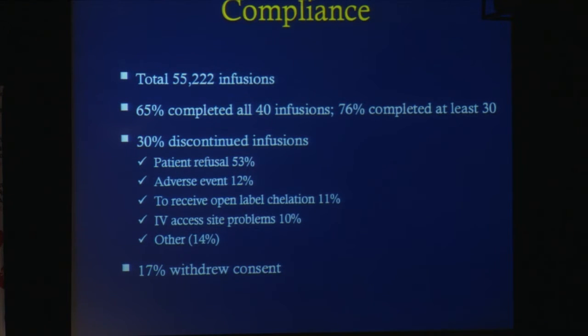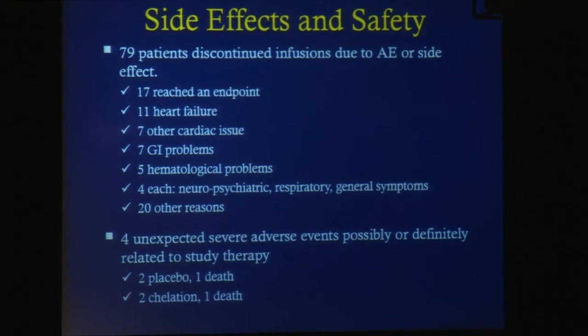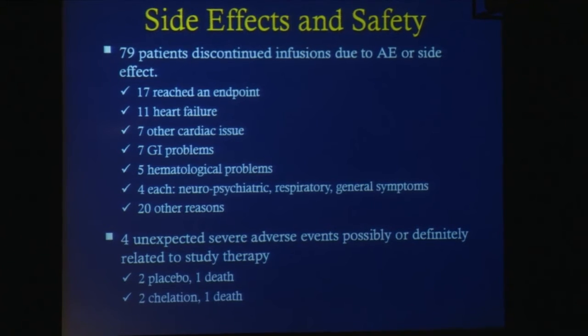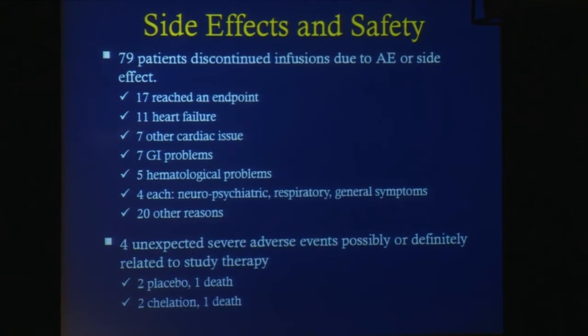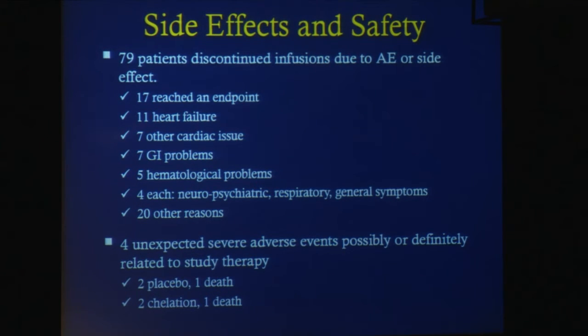Consent was withdrawn by 17 percent of patients at some point during the course of the study. 79 patients discontinued infusions due to adverse events or side effects. There were four unexpected severe adverse events possibly or definitely related to study therapy — two in the placebo group with one death, and two in the chelation group, again with one death.